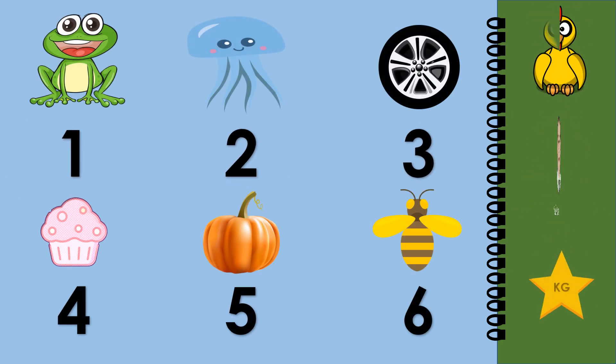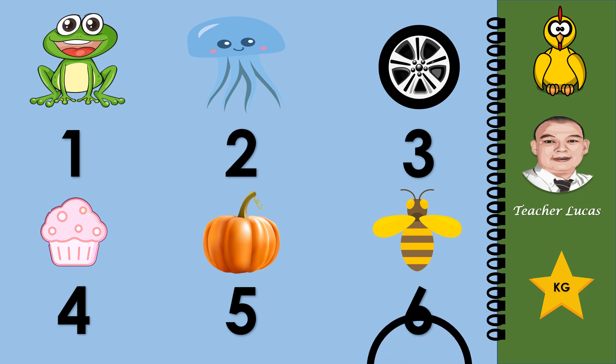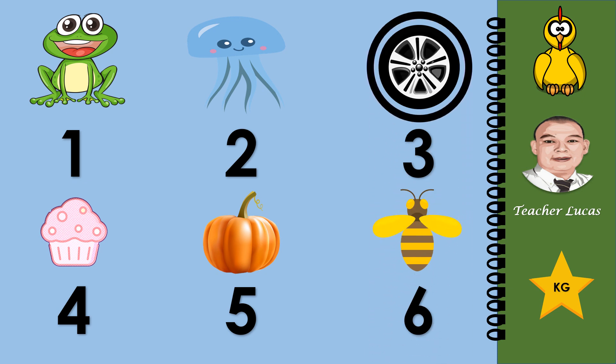What do you see in the picture? Frog, jellyfish, tire, cupcake, pumpkin, and bee. Circle the tire: one, two, three, four, five, or six. Very good, number three is the tire. Well done.